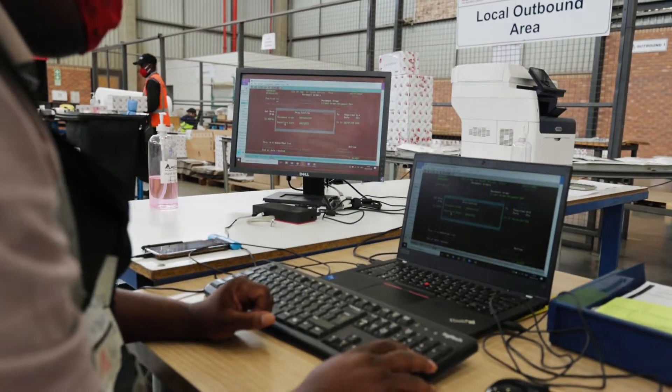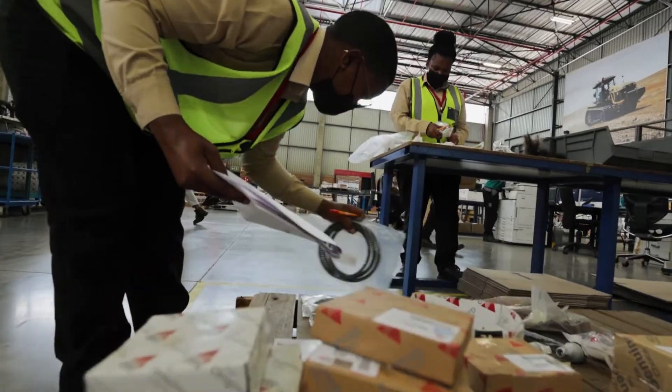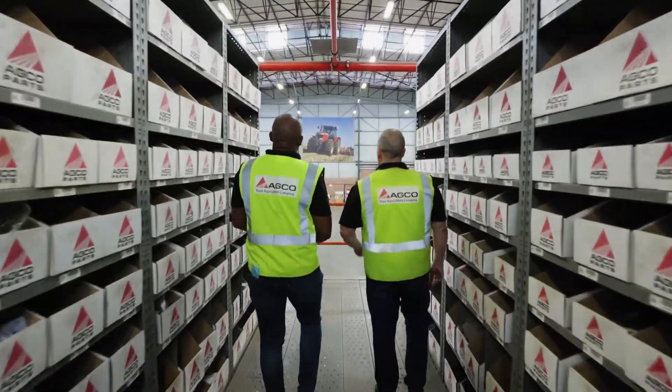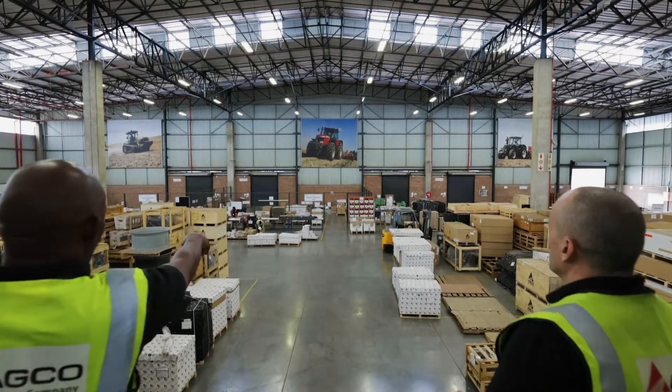We receive from our five main locations on a daily, weekly and monthly basis: Anery, France; Chicago; Batavia; Brazil; Chengdu, China; and India.